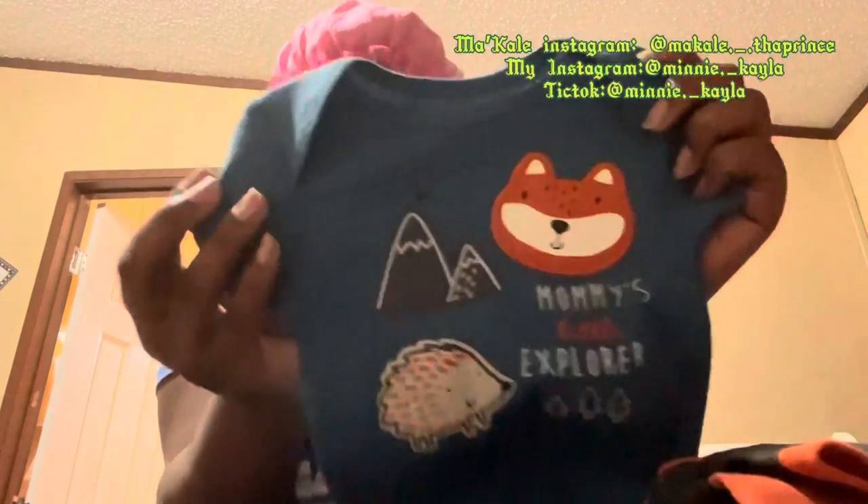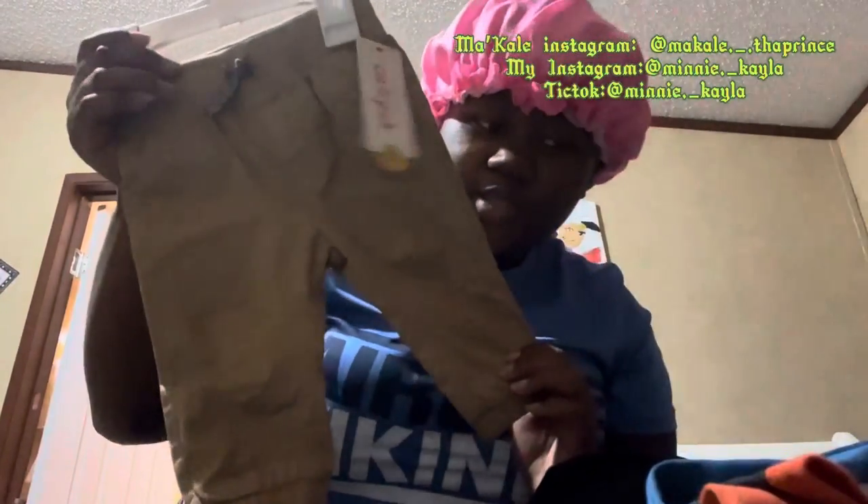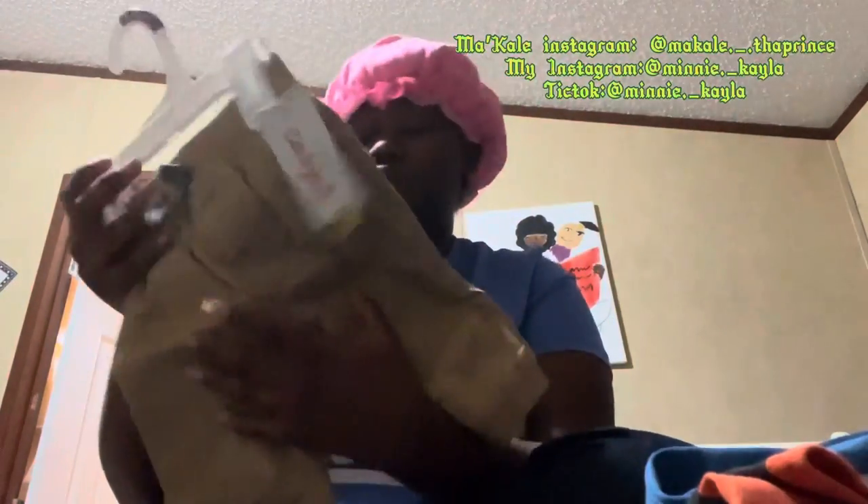And the last onesie that he got says 'Mommy's Little Explorer' — that's what it say. And he got some little joggers y'all, some little joggers to go with either one of them.